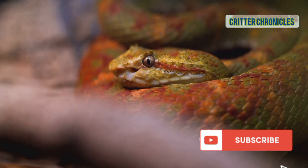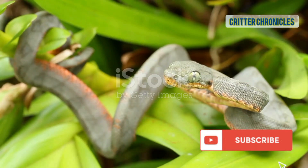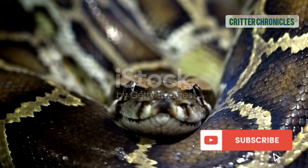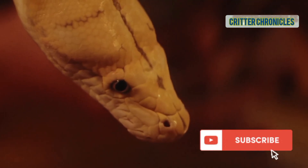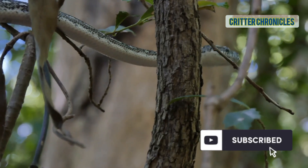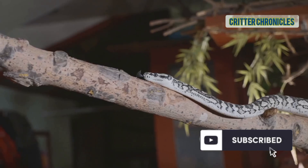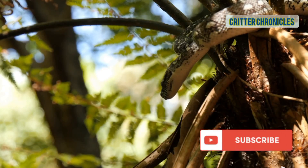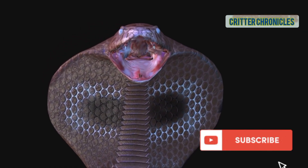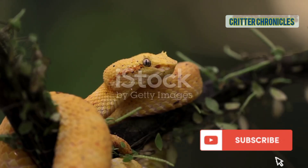The red-tailed boa, famous for its striking brick red tail. The muserana, a snake-eater immune to pit viper venom. The black-headed python, sporting a jet black head and neck. The Amazon whipsnake, built for speed and agility. The parrot snake, a fast-moving green hunter of the treetops. The false water cobra, which flares its neck like a real cobra — but it's all show.